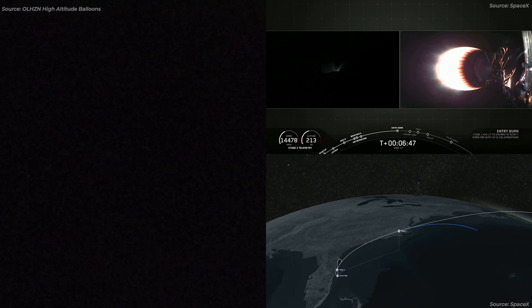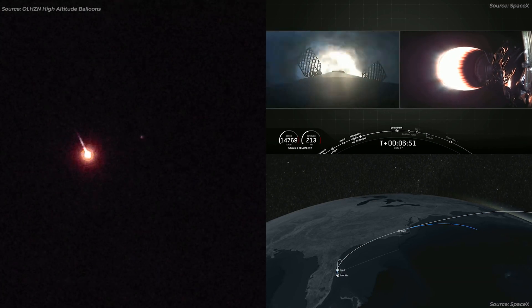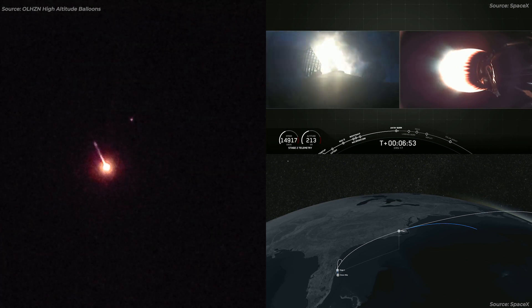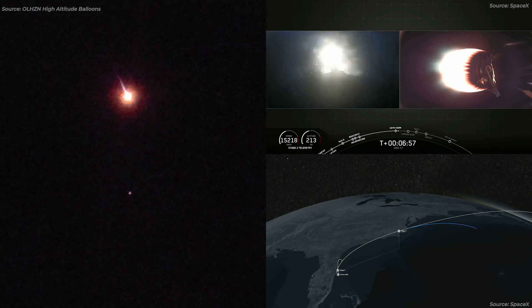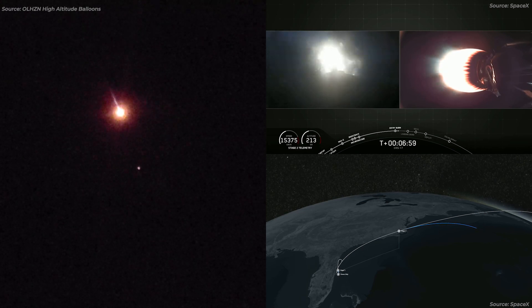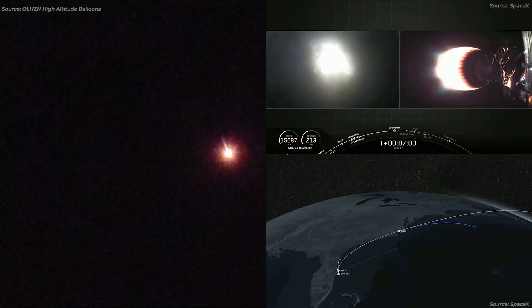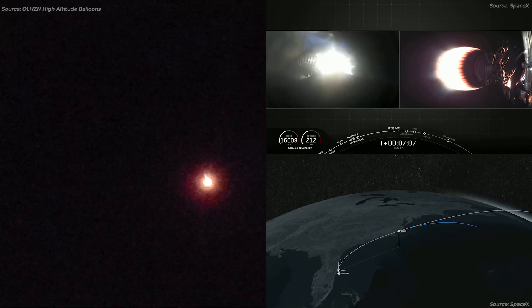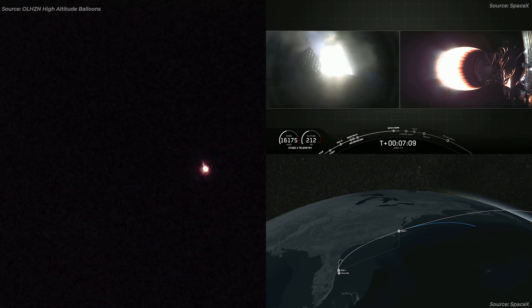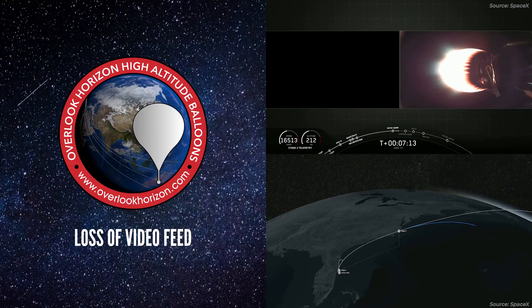You should definitely see the entry burn. There it is — Stage 1 entry burn has started. On your left screen, that first stage entry burn has just begun. Stage 2 continues to follow a nominal trajectory. At least the engines are giving us a good view of that first stage. Stage 1 entry burn is shut down.